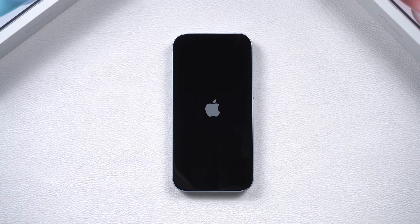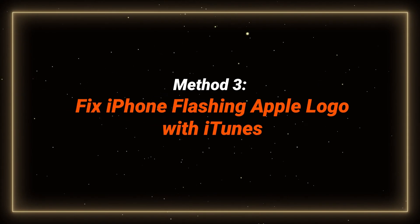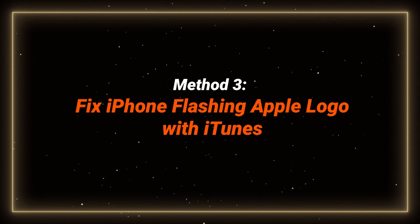If your phone has been flashing for a long time — like over an hour — and you don't mind losing your data, you can try to update or restore your phone with iTunes. Method 3: Fix iPhone flashing Apple logo with iTunes.